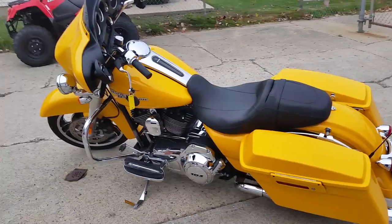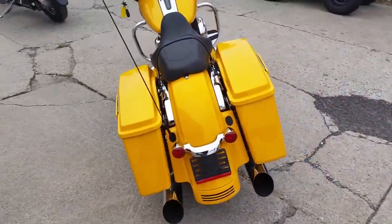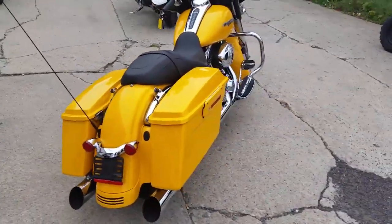Hit the open road on this yellow pearl Street Glide for only $17,900 or $249 a month. Visit our website at approvalpowersports.com.